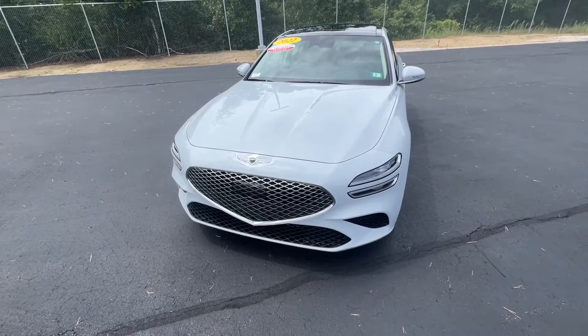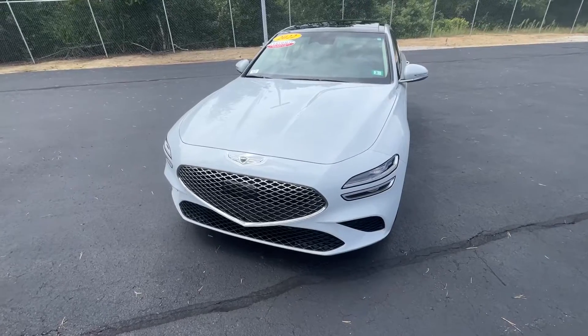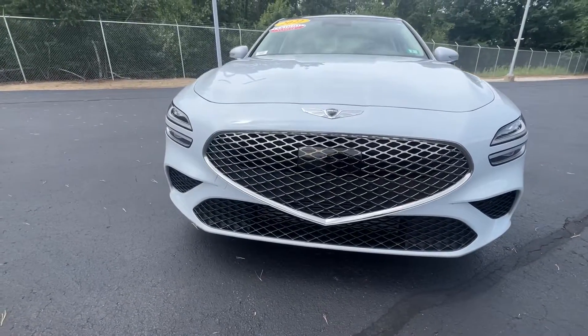I'm going to start off here with this exterior color — it's just gorgeous. This is called Siberian Ice. Look how it just beams off this vehicle. Full headlight display, super sleek grille style here.